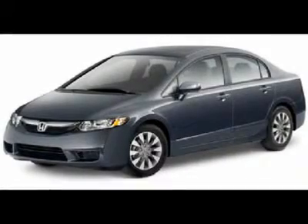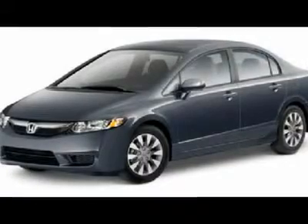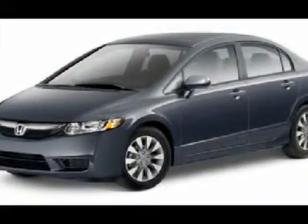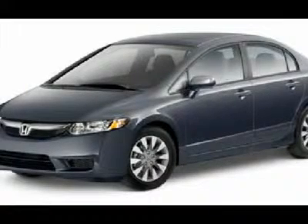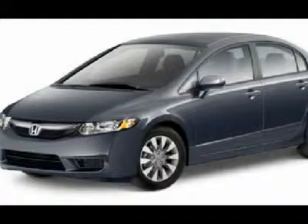Looking for the right car? Today could be your lucky day. With 3 miles, this Alabaster Silver Metallic 2011 Honda Civic SDN equipped with automatic transmission could be yours. Request more information and set up a test drive right away.